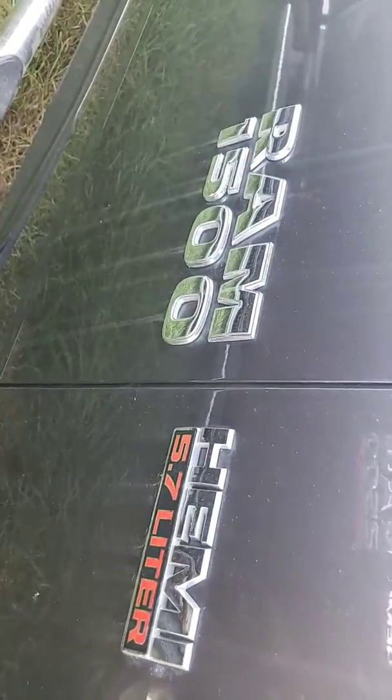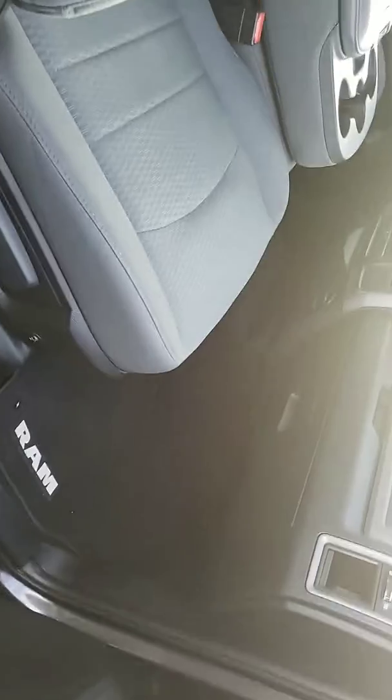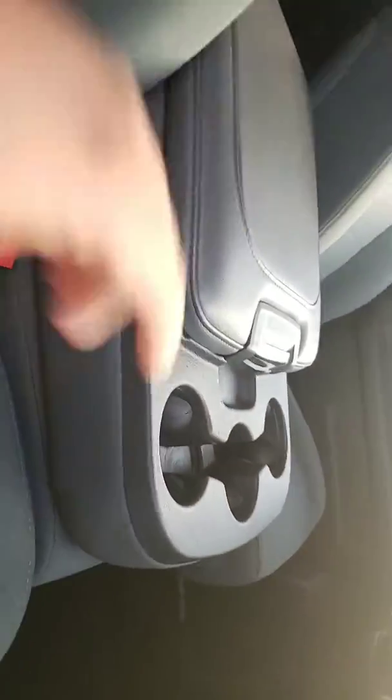5.7 liters, V8, two key fobs, power windows and power locks with a full bench seat. And here you have the USB port and the auxiliary cord with a small touchscreen.